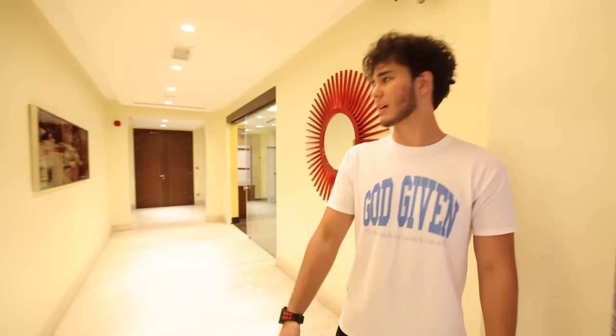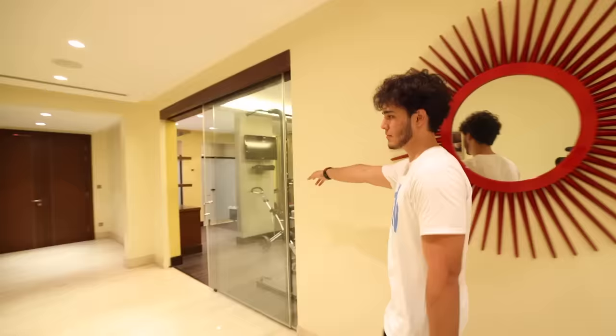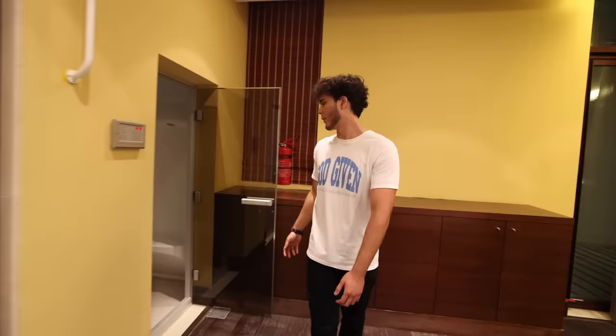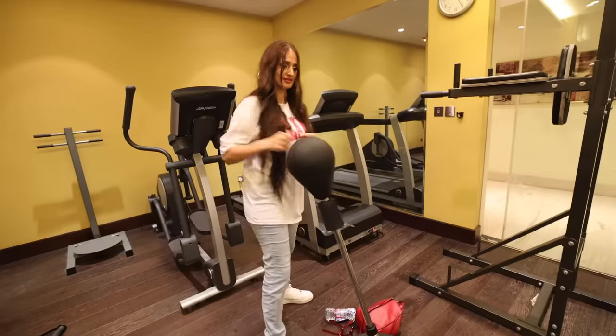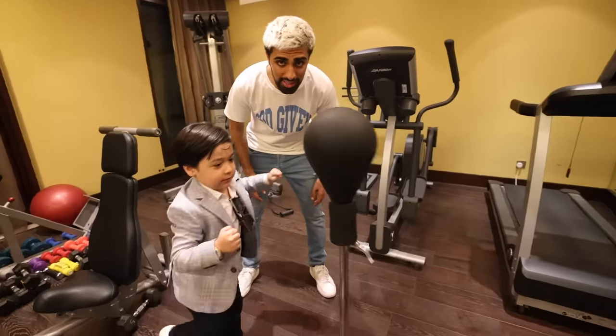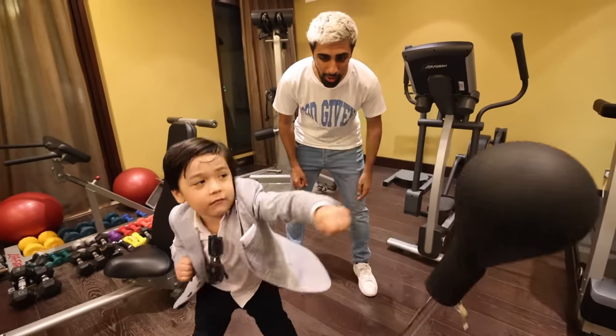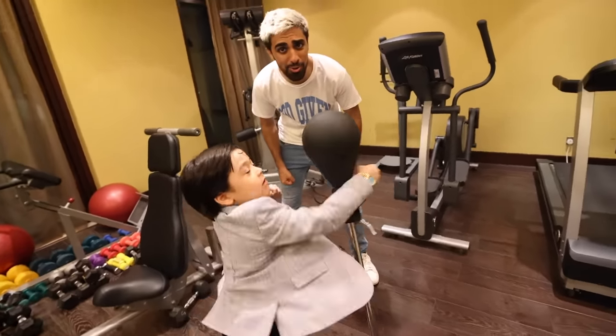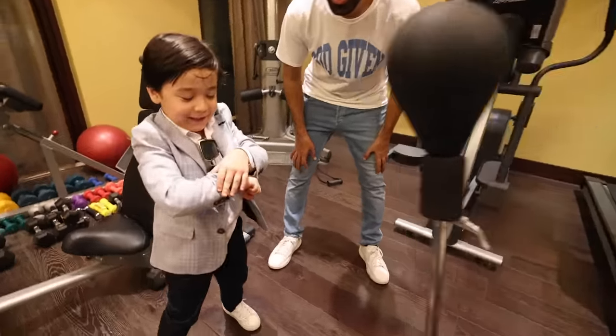Next up, we have the home gym. Here you have all the equipment you'll need for a nice weightlifting session. We have a mini sauna. He's boxing with a Rolex on. Oh my god. Someone take the Rolex off him.